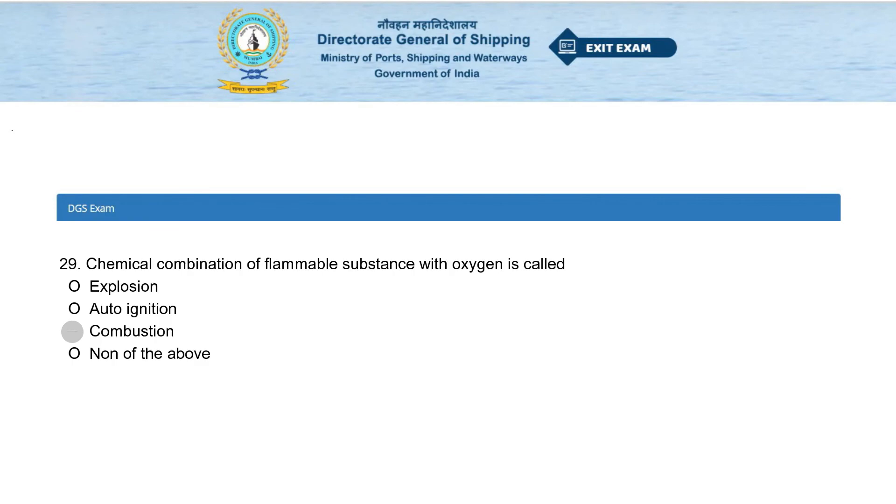Chemical combination of a flammable substance with oxygen is called: explosion, auto ignition, combustion, or none of the above. The answer is combustion.